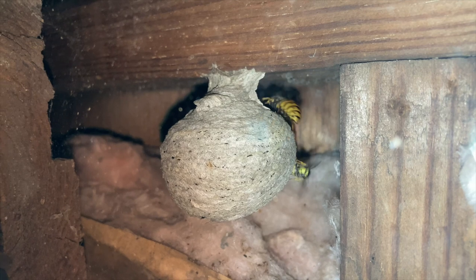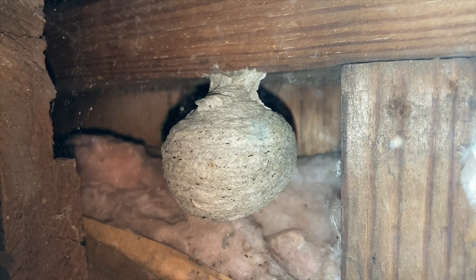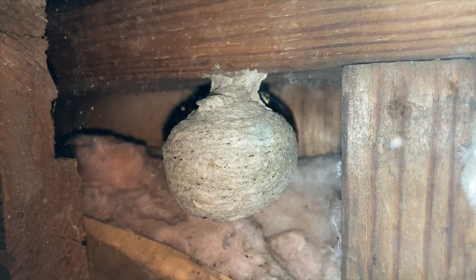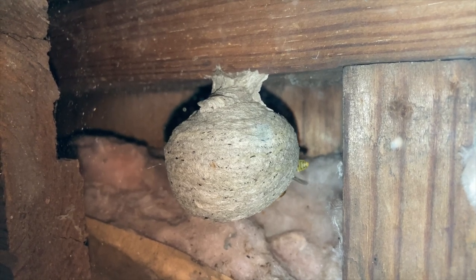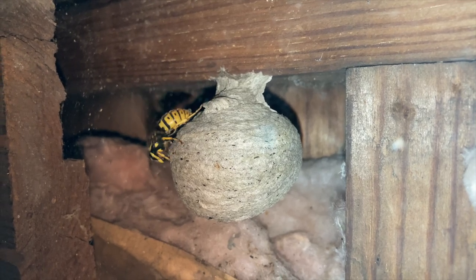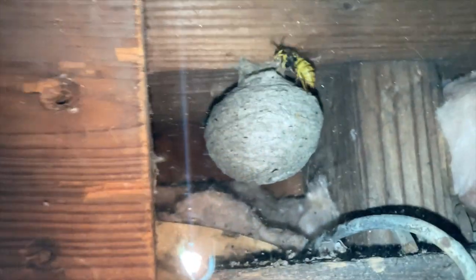You can see how the little worker wasp comes out and emulates her mom the queen, buzzing her little wings. She's a little cutie pie compared to her mom — just a little thing — but believe me, if you got enough of those around you, you don't want to get stung by those little guys. It hurts, and you'll find that they are quite good at defending the nest despite their tiny size.